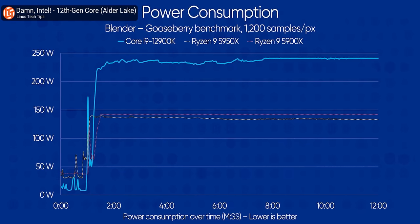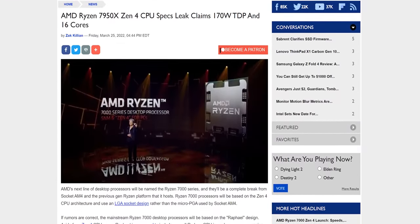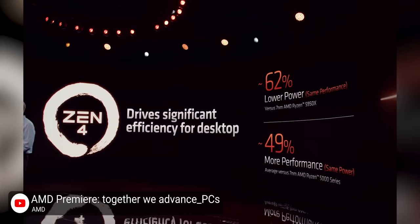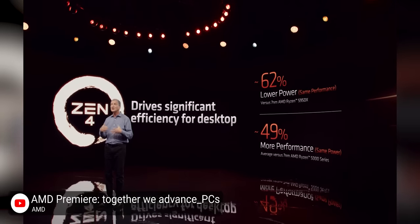Perhaps the most important consequence of this shrunken die is power efficiency. It's no secret that the tech industry has been headed down the dark path of ever-increasing power draw for a while now. With the announcement that the Ryzen 9 7950X's TDP would increase by 62%, many feared that Ryzen 7000 would be another example of throwing more power at the problem. AMD claims this was done almost entirely for the extra headroom, and in operation the new chips have been substantially better in performance per watt than Ryzen 5000. The 7950X manages 62% lower power draw for the same performance, or 49% more performance for the same power draw.